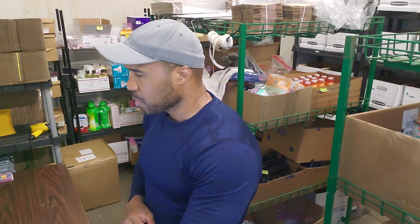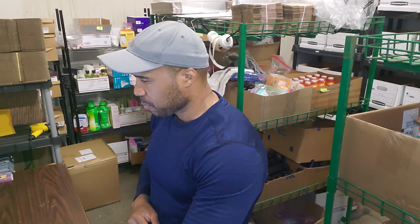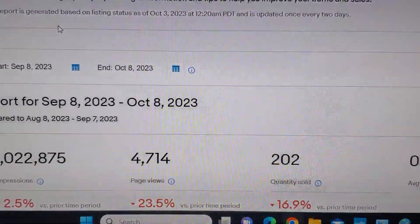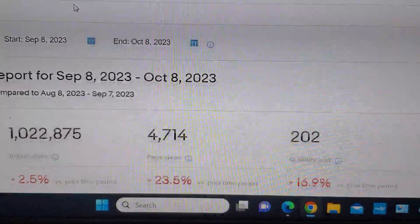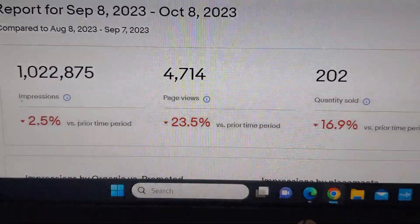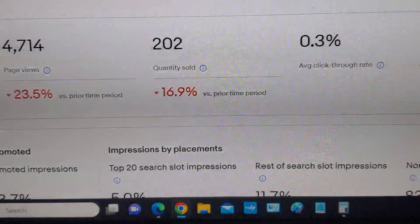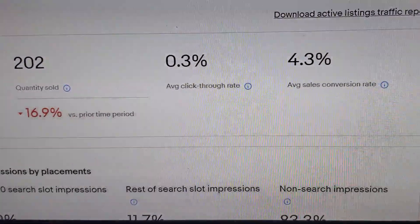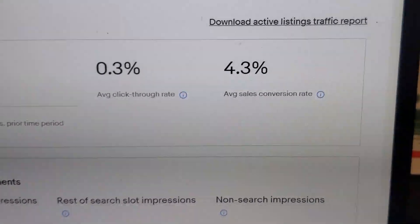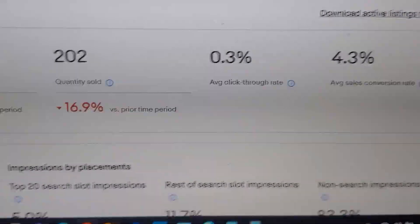Let me show you something under my traffic tab. This is the last 30 days — September 8th to October. My impressions are still down from what they usually are; prior period it was under a million. Page views are still down, quantity sold is still down, and my click-through rate is also down a little bit. The conversion rate is at 4.5 — they don't give you an up or down on that, but I usually stay above 4. At one point it was 3.8 but usually I'm above 4.